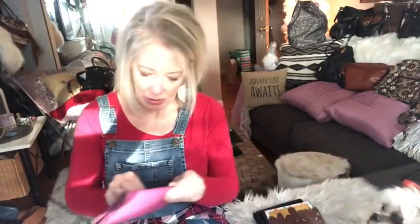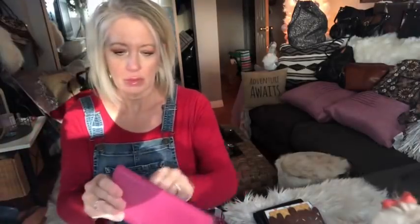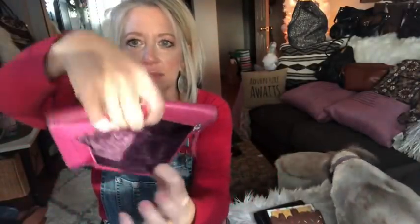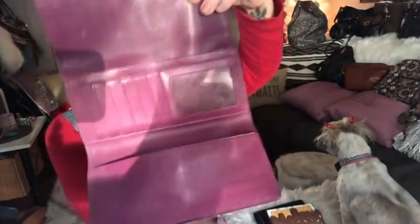Last but not least — who doesn't want a hot pink wallet in their collection? This is Coach as well. It has a zipper pocket on the back. Inside there are bill slots, a pocket, and all your credit card slots. It's a really pretty fuchsia pink. That's my last item for today's video.